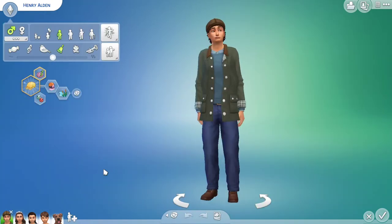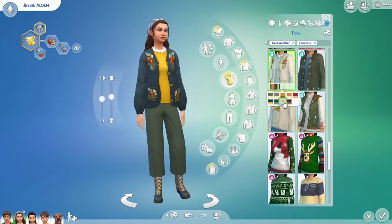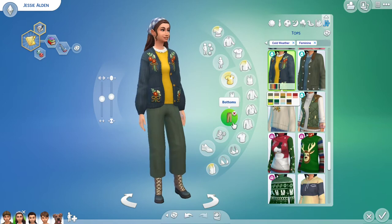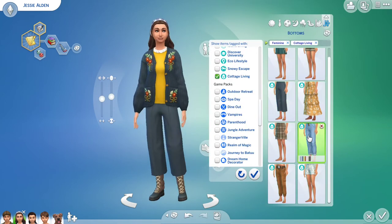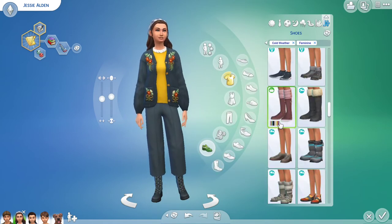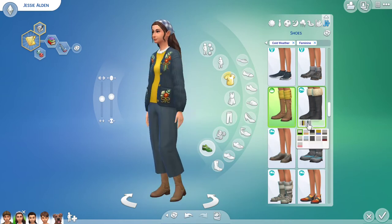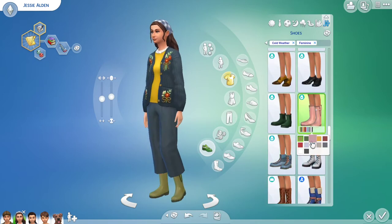Speaking of clothes, I realized that both Jesse and Henry had the same sweater for cold weather wear. Since they'll be wearing them at the same time, that looked a little bit weird. It could make sense if they shared clothes, but they're probably not going to have two of the exact same outfit. So I went through and changed Jesse's sweater and her winter wear outfit a little so they're not exactly matching.